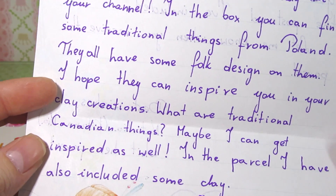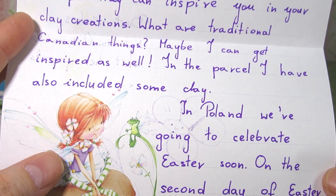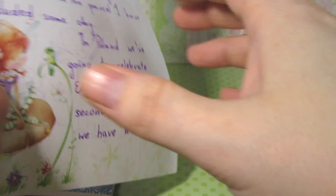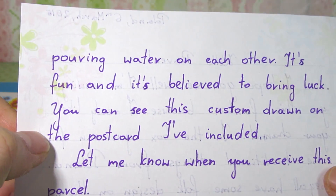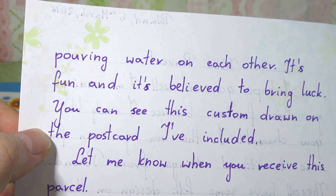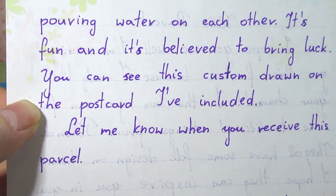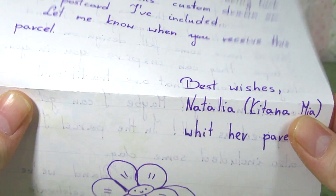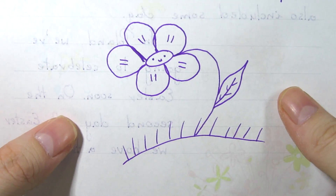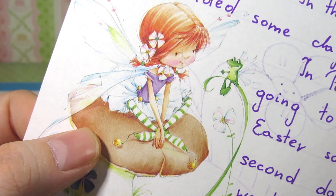'What are traditional Canadian things? Maybe I can get inspired as well. In the parcel I've also included some clay. In Poland we're going to celebrate Easter soon — on the second day of Easter we have a traditional pouring water on each other. It's fun and it's believed to bring luck. You can see this custom drawing on the postcard I've included.' Oh my gosh, that is so cool! And look at that cute little flower — what a nice letter!